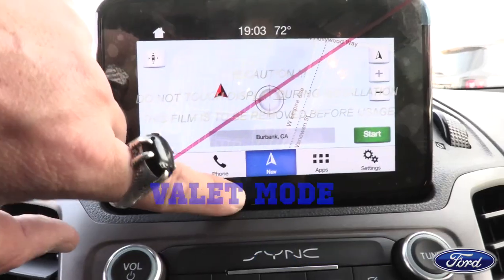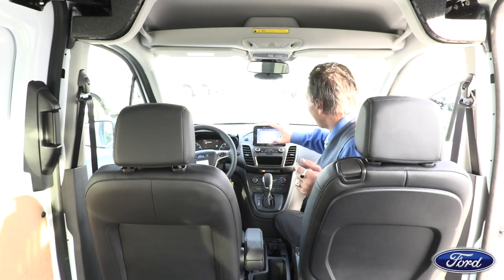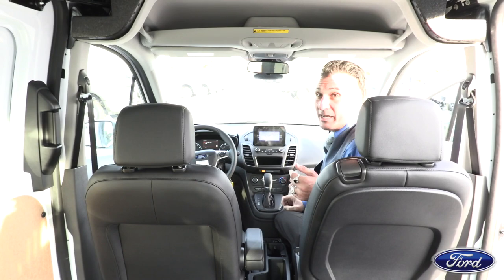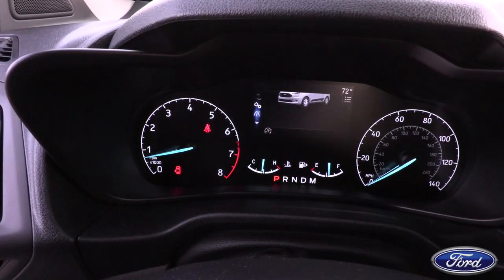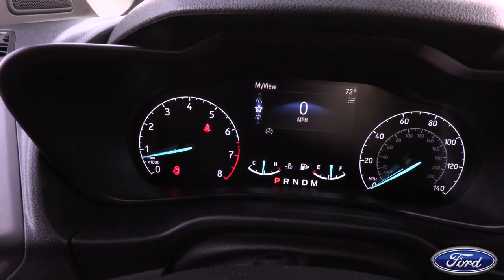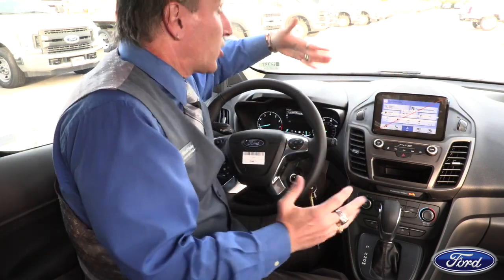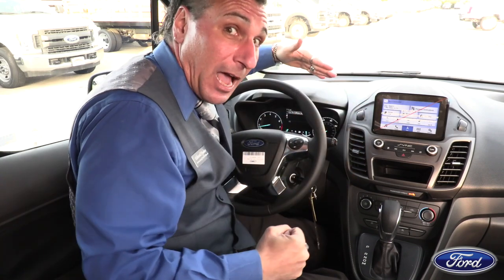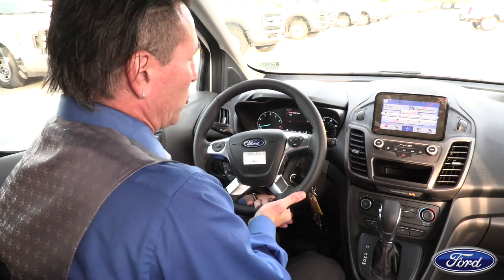There's a valet mode where you create a four-digit PIN to lock out your screen, protecting your navigation, addresses, and phone information. The display shows miles to empty and a trip odometer so you can track distance from one location to the next, plus a clean speedometer view. Pre-collision assist is a standout feature — if someone jumps in front of you, the car applies brake pressure faster than you can react, bringing the vehicle down to five miles per hour to help avoid a collision. The steering wheel is telescopic, adjusting up, down, in, and out.